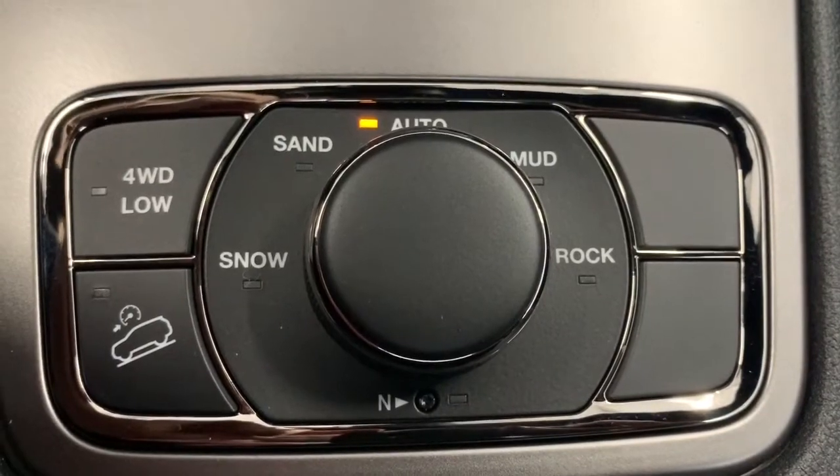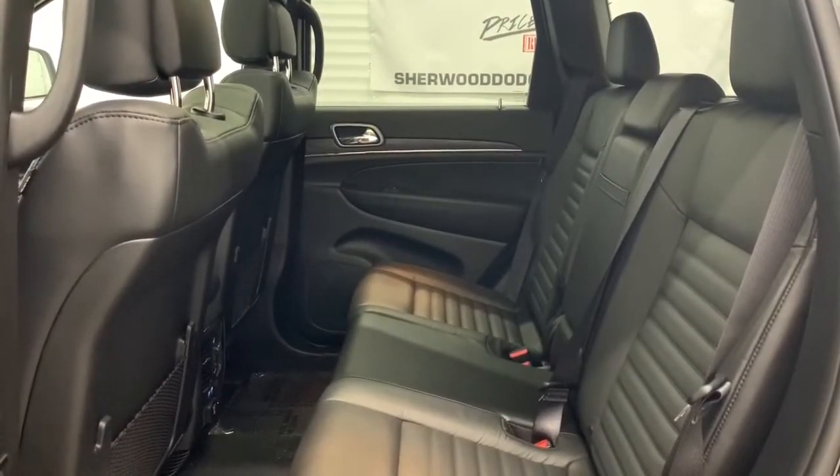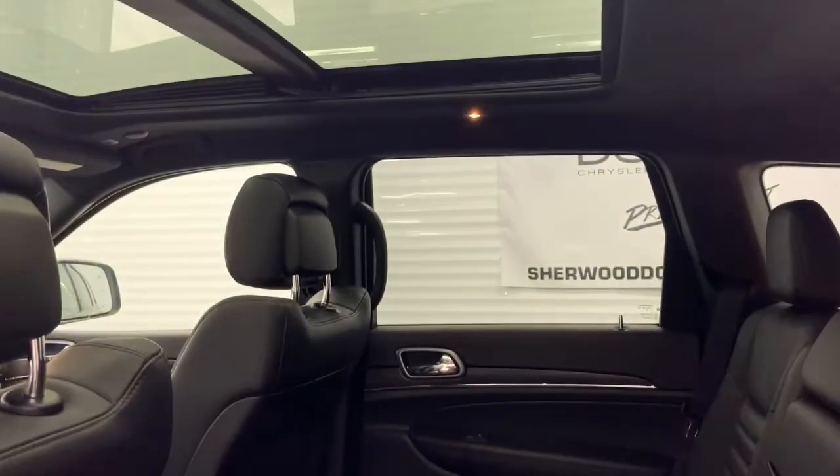The seating is leather and the front seats are heated. It also comes with a dual-pane panoramic sunroof. In the back there is lots of room between the first and second row, the leather seats continue throughout, and it gets lots of light with that sunroof.